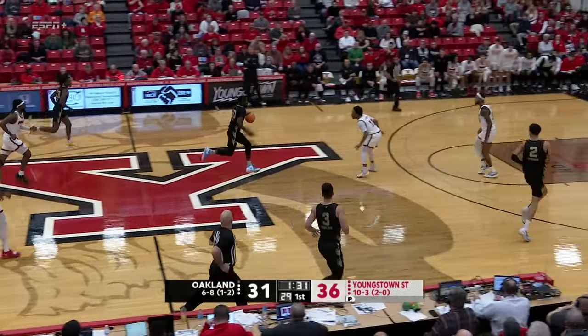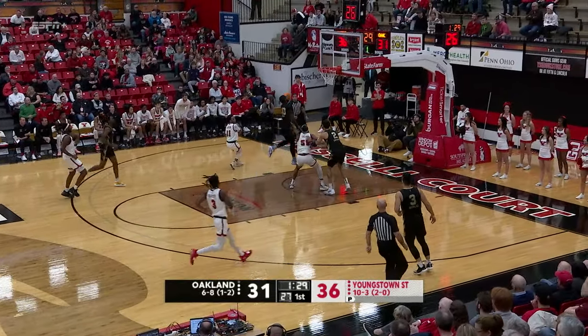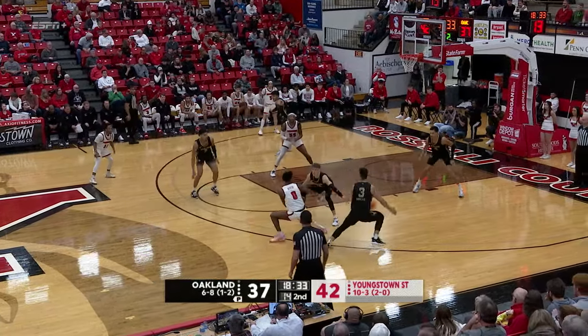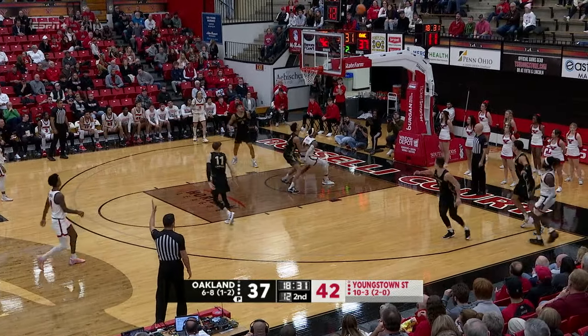By Cole of Oakland. He'll bring it back the other way now, moves into the lane against Langdon, scoops it up himself and got that to go off the glass. Rush now with it near the sideline, to the right wing, gives to Reid, near corner, catch and shoot three — good.